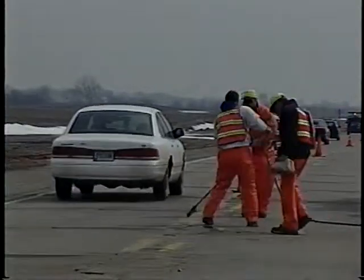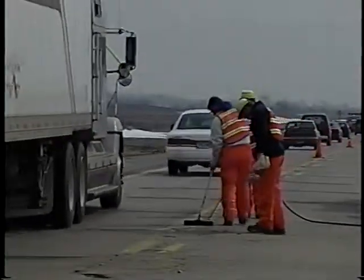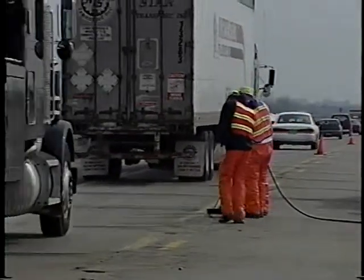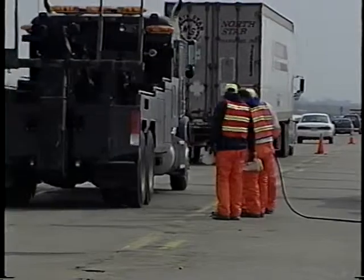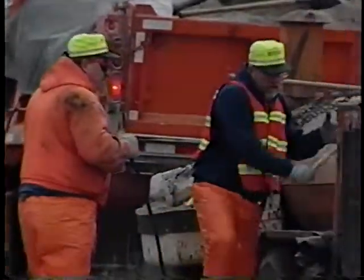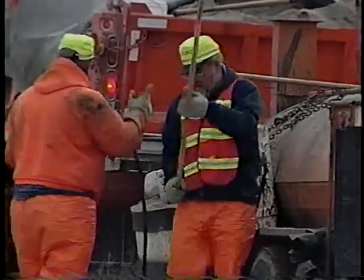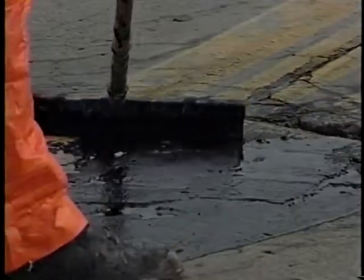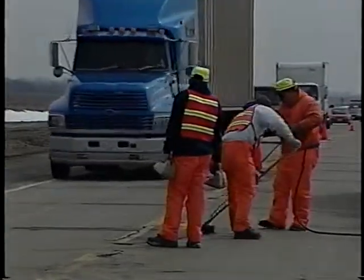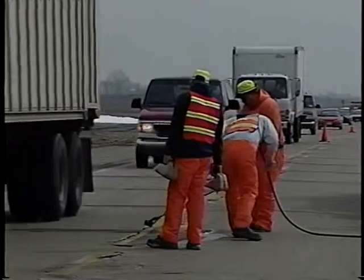If you're on foot working near the center line, you have little physical protection because a temporary barricade or cone isn't going to stop a vehicle from entering your work area. So you've got to keep your mind on where you're at. From here on in, the longer you're on that road surface, the greater your chances of getting hit. Once again, you're the sitting duck.